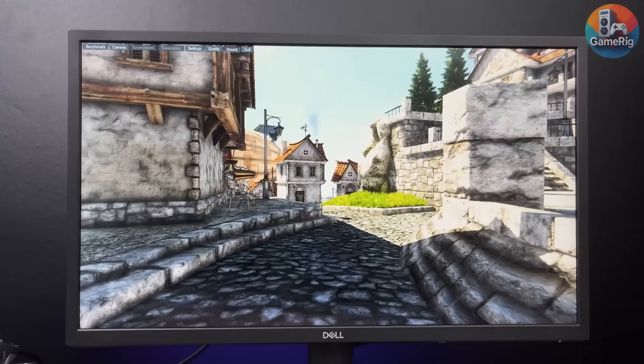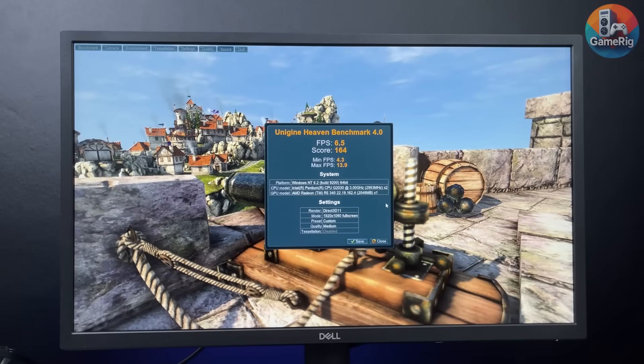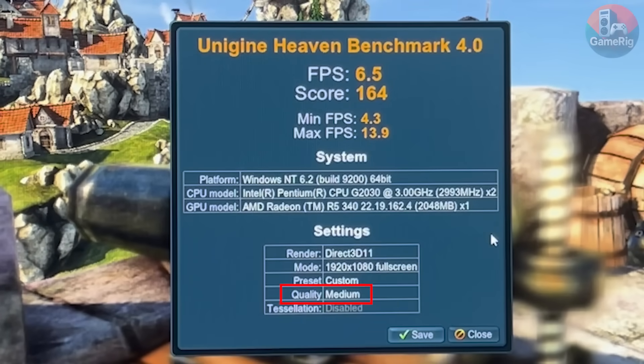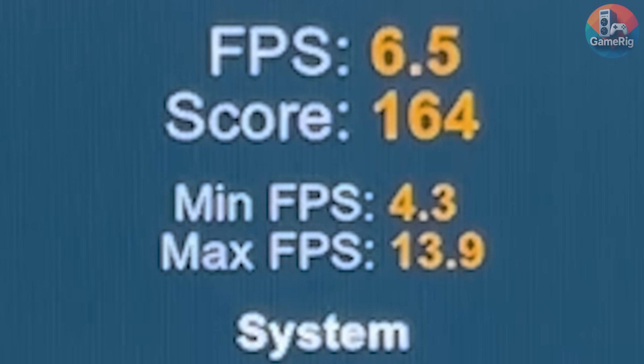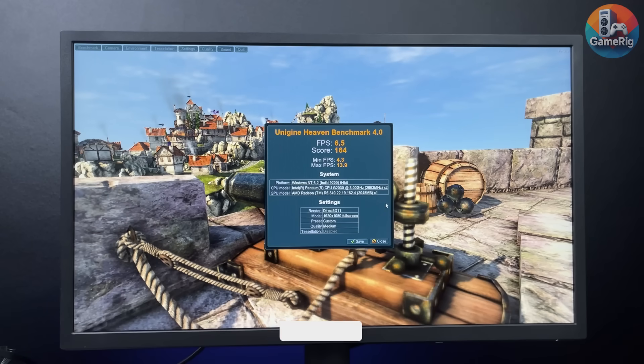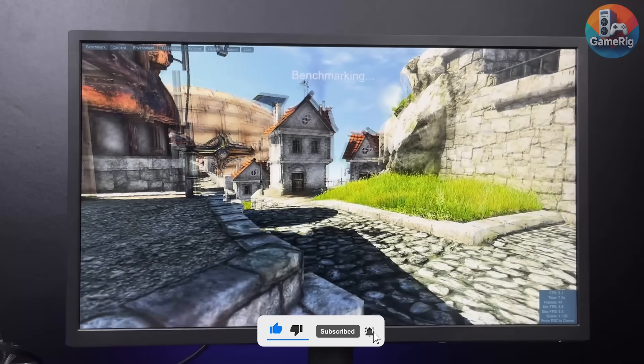Before jumping into the game test, let's quickly run Heaven Benchmark and see what this thing can do. And yeah, it's rough. At 1080p medium settings, the average FPS sits at around 6.5, with peaks barely hitting 13.9 FPS. Those numbers are already bad on their own, and if this is the benchmark result, you can probably guess how gaming is going to go.